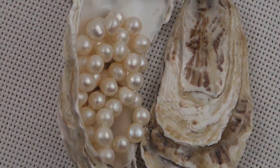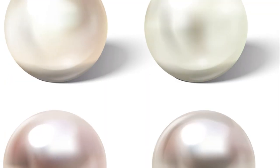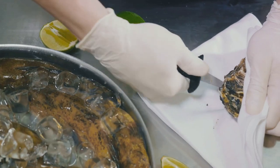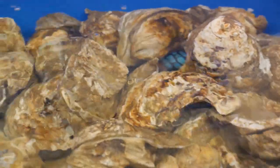Over time, layer upon layer of this smooth, crystalline nacre accumulates around the foreign object. What begins as an irritant transforms into a beautiful pearl. This process can take several years, and the result is a unique gem created by nature itself.